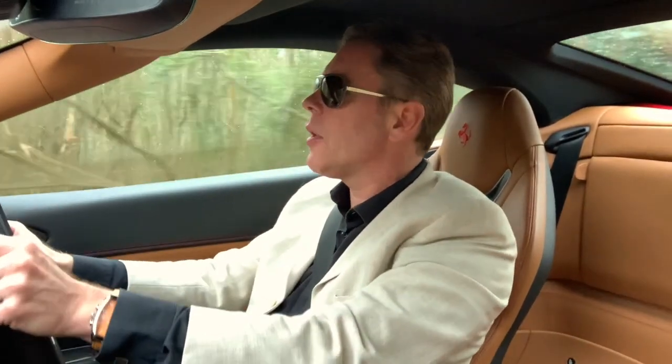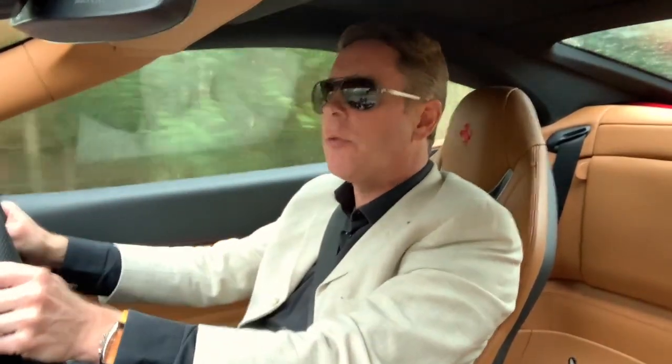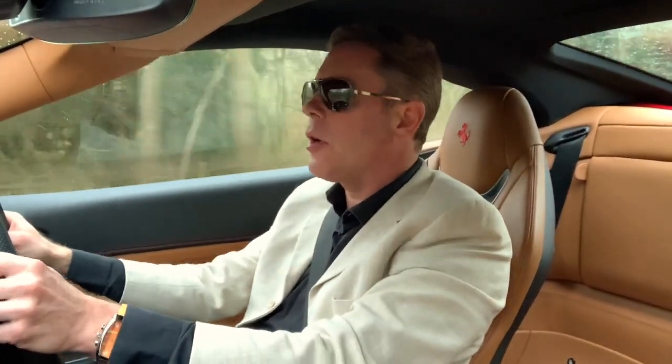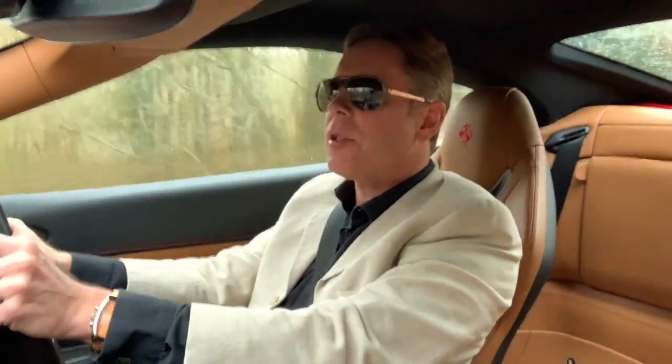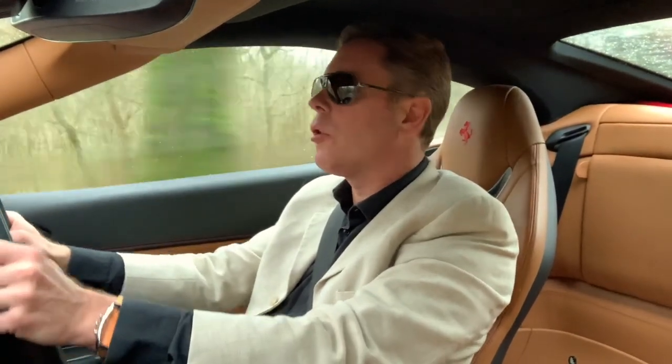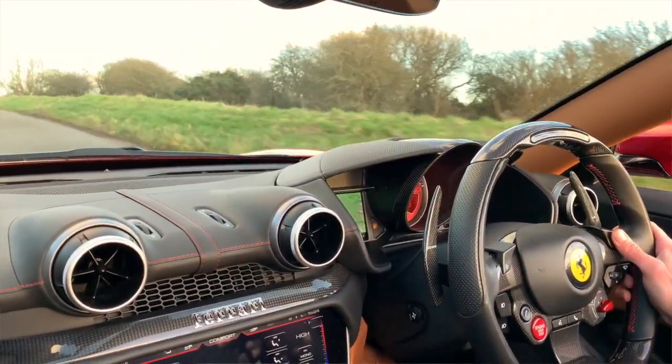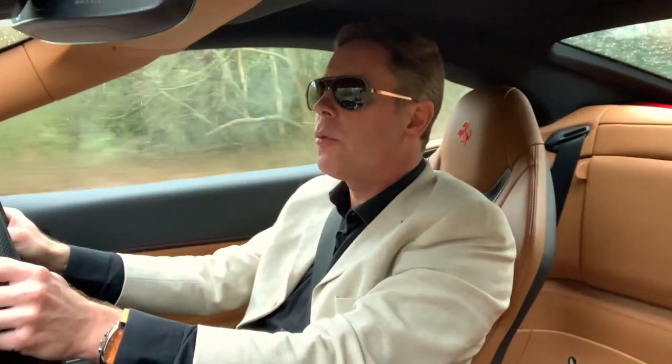It has electric power steering, which is fast and light. The flat-bottom steering wheel is a pleasure, though I wouldn't go for the carbon fibre option — stick with the leather, it's far more classical. The indicators, start-stop, windscreen wipers and lights are all on the wheel, with the paddles just behind, though it is irksome that the indicator buttons rotate around with the wheel.